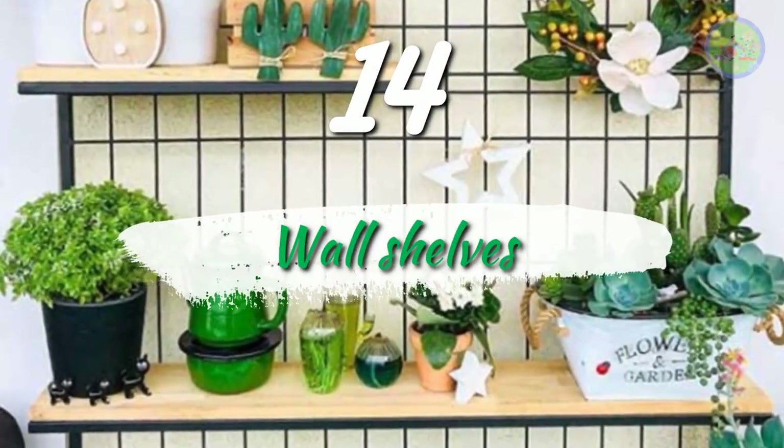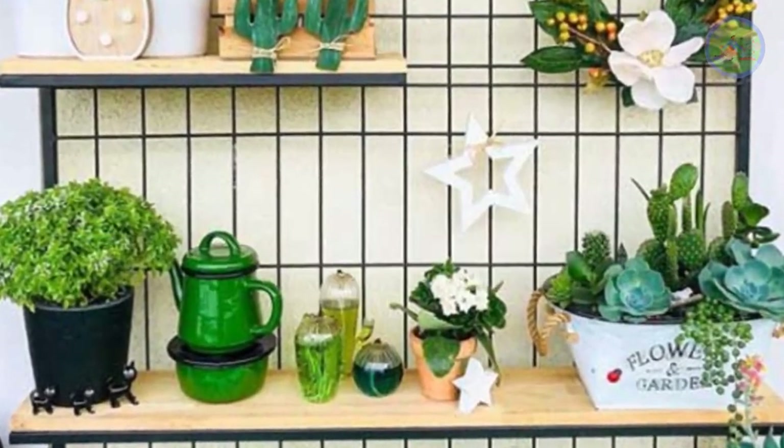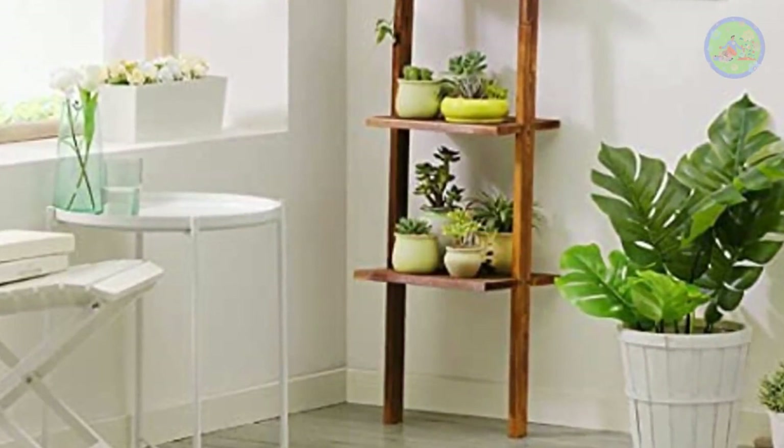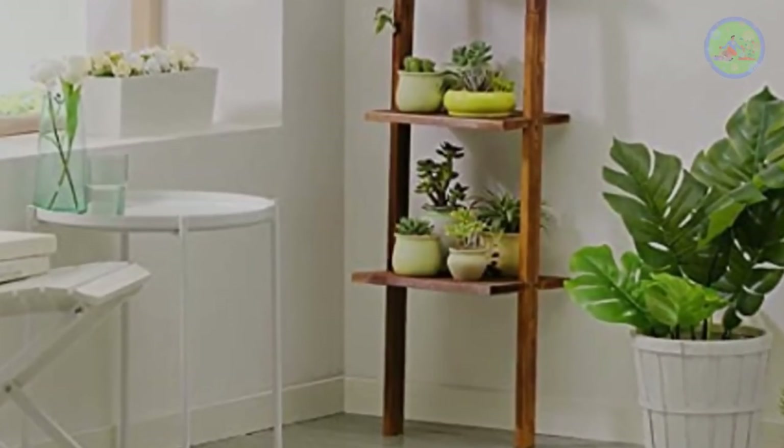Number 14: Wall Shelves. Take advantage of your walls. Buy wall shelves, fix them with screws, and arrange pots there. Choose plants by observing the light the shelf receives. It is good for cacti and succulents.